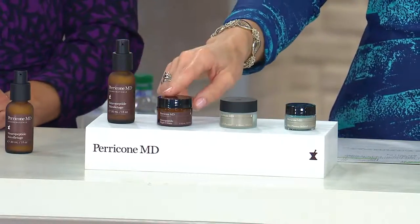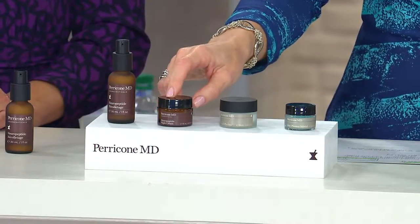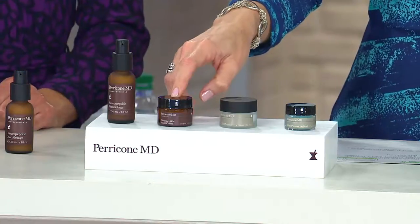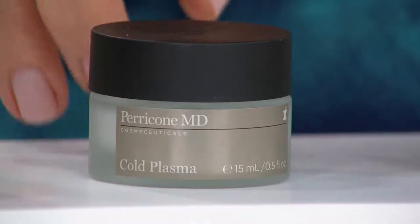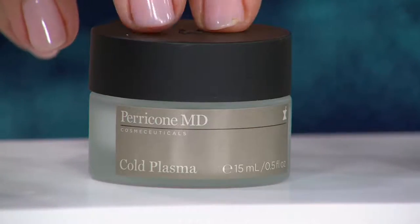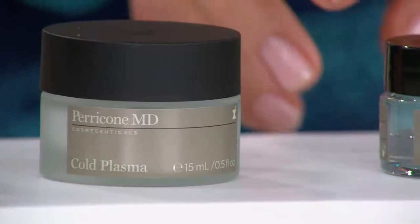It's here for the neck. Next up, you are getting the Neuropeptide Facial Cream — we just talked about that as well. The liquid gold that everybody raves about, here it is. Then, and this is actually the first time you're seeing this in the show, this is the Cold Plasma. This is a lightweight, drenching face cream. And you are also getting the Blue Plasma Orbital.